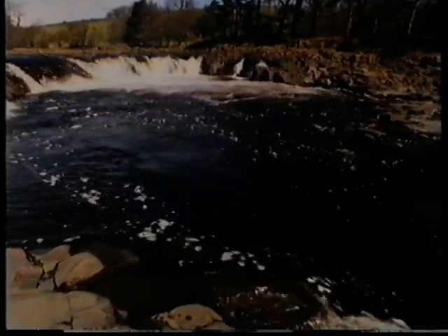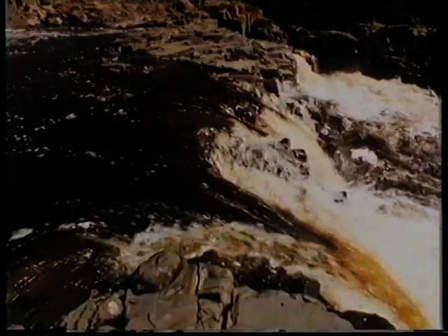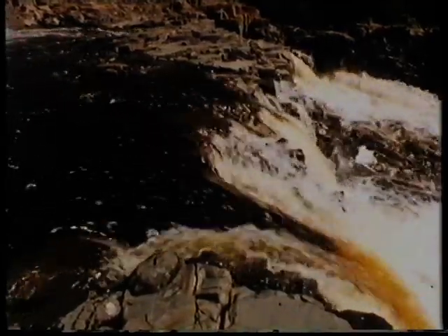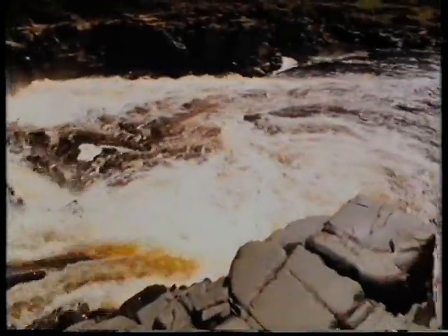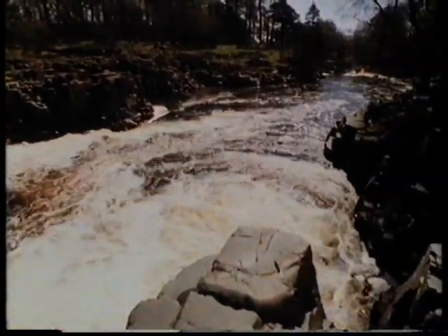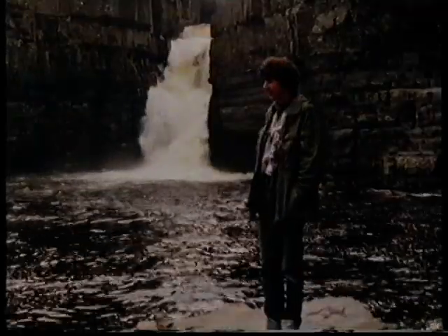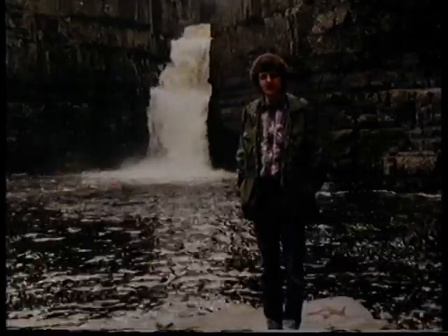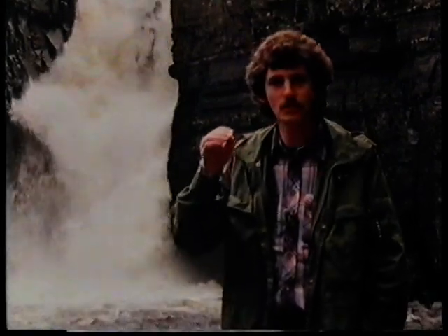A waterfall is a break in the smooth downward course of a river, something like a step the river has to cross before continuing on its way. Waterfalls aren't just pretty to look at. There's always a good geographical reason why they're there. The waterfalls along this stretch of the Tees don't just crop up in any old place. They all have one thing in common: they're all to be found where the river crosses a particular kind of rock called windstone.